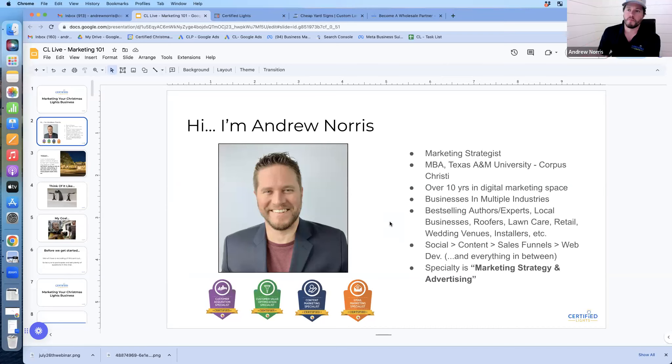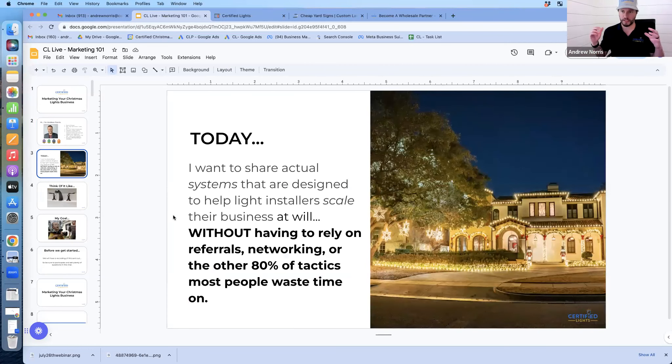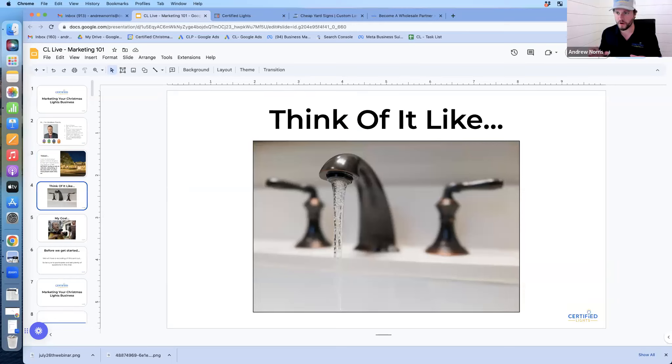My goal for today is to give you guys a system that you can take and put in your business, no matter what size you are, whether you're starting out or you've been in business a while. Something you can scale and don't have to put a lot of time into once you get it set up. Think of it like a water faucet — you can turn it on when getting started, get some new customers in, and as your business grows, dial these systems in and crank them up.